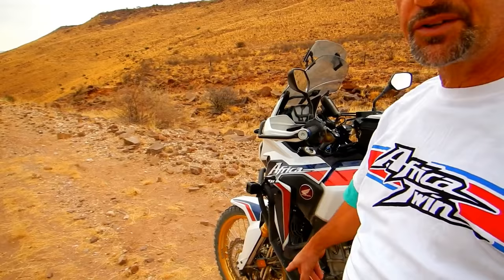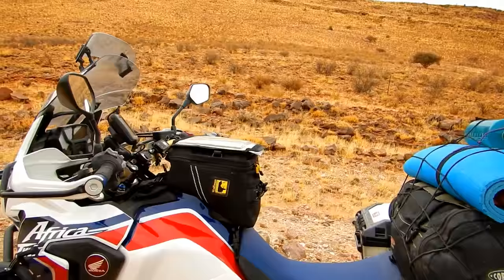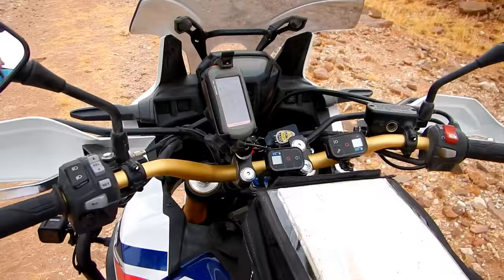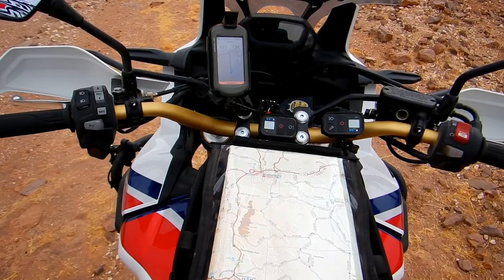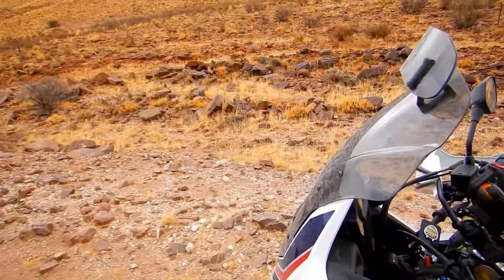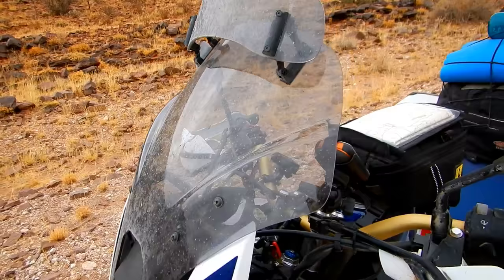There is of course the obligatory GoPro, which points in various different directions — this session is actually very good for that. I also have the Wolfman tank bag, which is perhaps a little too tiny but nevertheless works pretty well. My GPS is an old Oregon 450, and then I have two GoPro remotes. The screen is an MRA.